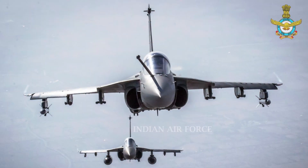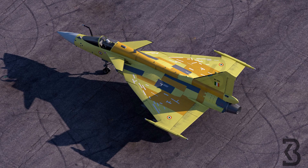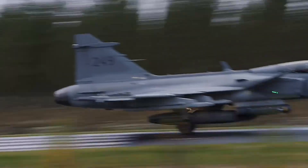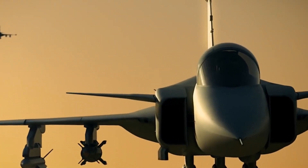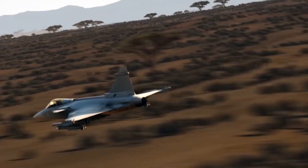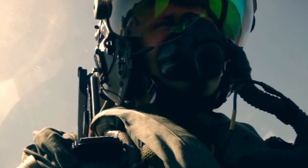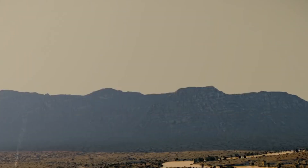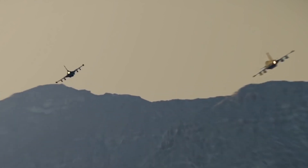It is a further development of the HAL Tejas Mark 1A with an elongated airframe. The Aeronautical Development Agency is the lead agency for the development of Tejas Mark 2. In November 2009, the development of Tejas Mark 2 was authorized as a continuation of the LCA Tejas Program. In 2014, the preliminary design studies for the Tejas Mark 2 were completed. In 2015, Tejas Mark 2 entered into the detailed design phase. At the 2019 Aero India Air Show, the redesigned fighter was first unveiled.